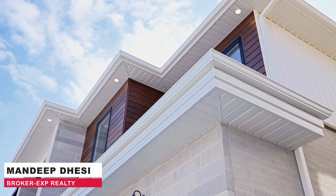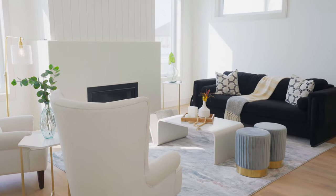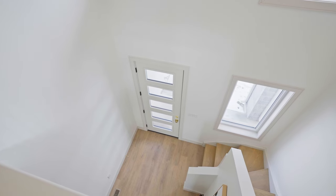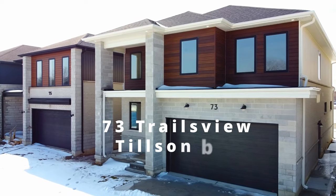Have you ever dreamt of buying a custom detached home — brand new, four bedroom, with a finished basement with a separate entrance, nine-foot ceilings, a lot of amenities, and all under one million dollars? This is our next listing at 73 Trial View. Let's go inside and enjoy this luxury home.